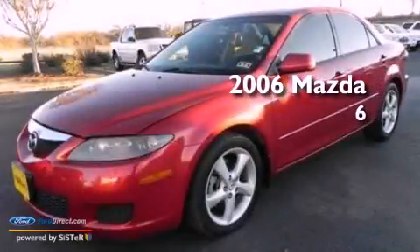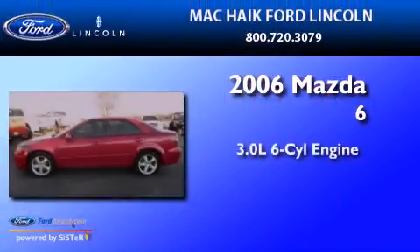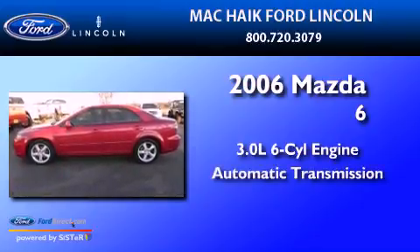This is a 2006 Mazda 6. It features a 3.0-liter six-cylinder engine and an automatic transmission.